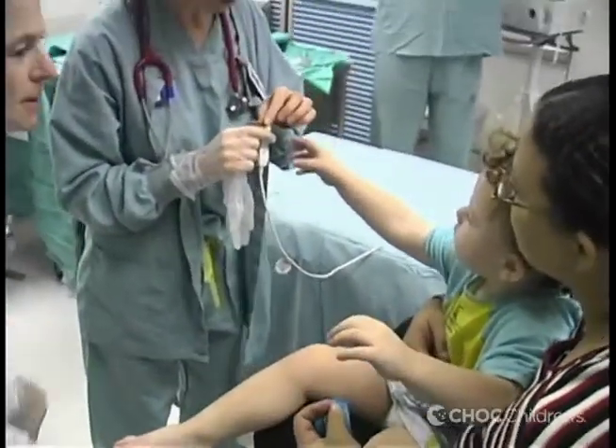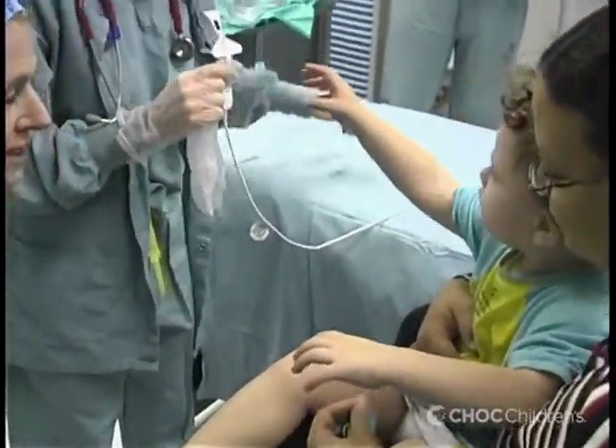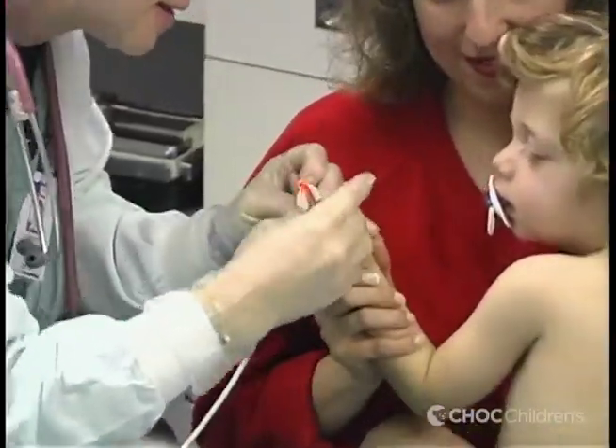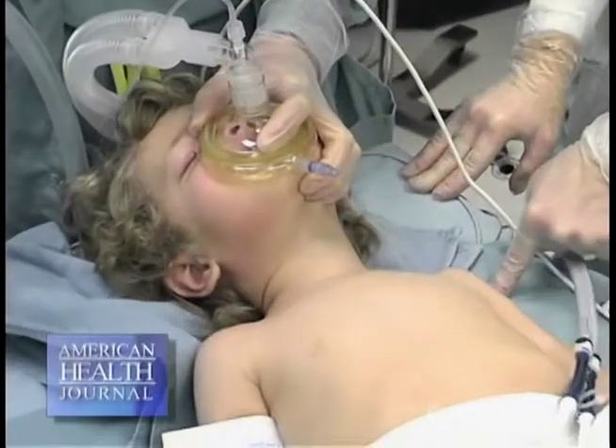There's some evidence to show that when you decrease the child's anxiety prior to going into surgery, they may actually have less emotional disturbances coming out of anesthesia. And that's why it's something that we really treat seriously.